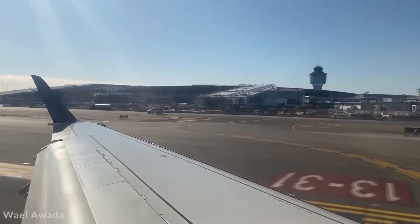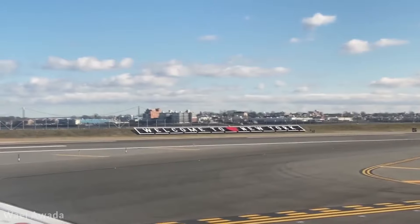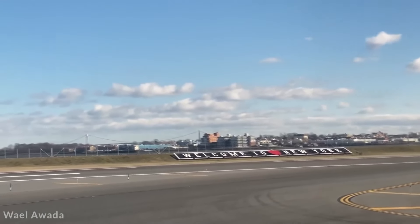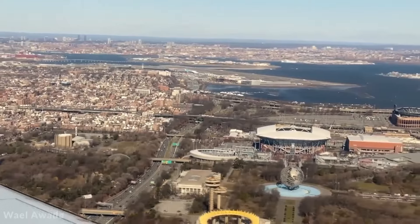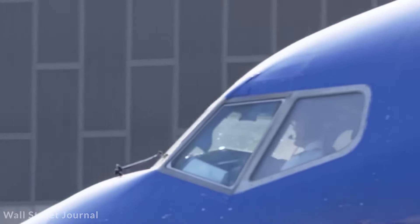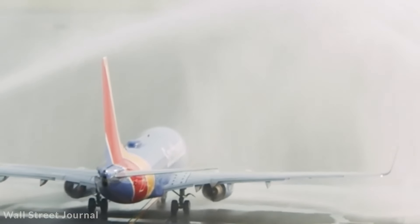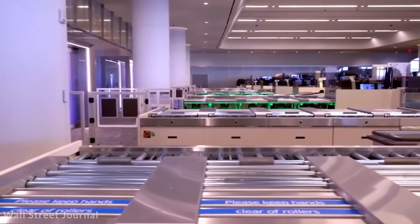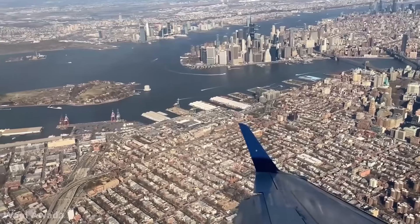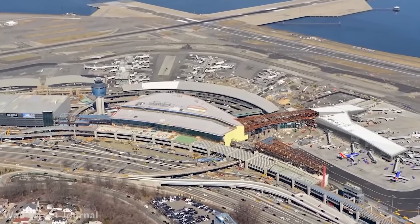Two pedestrian bridges connect the concourses to the headhouse, providing seamless transitions for travelers and offering panoramic views of the airfield and the New York City skyline. The new terminal also incorporates a range of dining and shopping options, showcasing regional cuisines and local brands, reflecting the city's diverse cultural heritage. Terminal B's location closer to Grand Central Parkway alleviates traffic congestion and improves access for travelers. The renovation of LaGuardia Airport is a significant milestone in New York City's infrastructure development, ensuring it meets modern standards and enhances the overall travel experience.